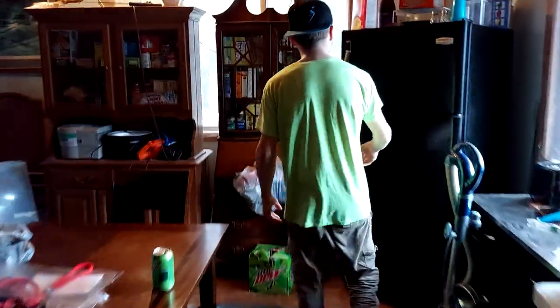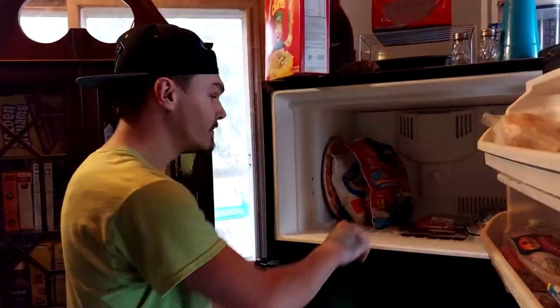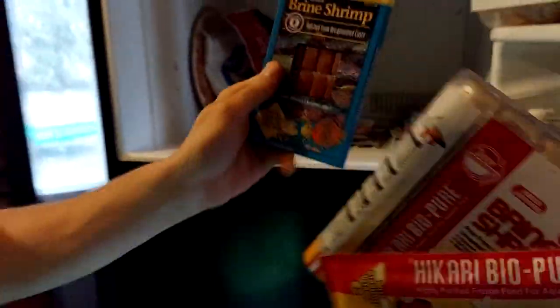Oh hello, welcome to my fish crib. Come see what my fish eat. We got the bloodworm, big ol' pack. We got all the brine shrimp, baby brine shrimp for the babies. Alright, let's go.